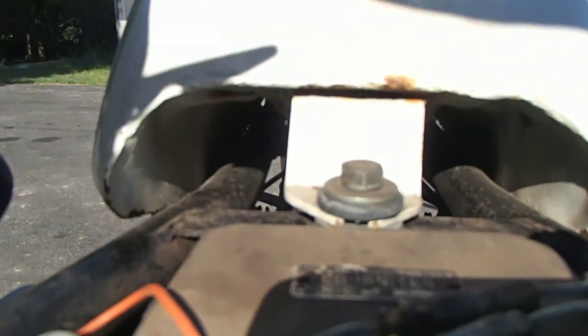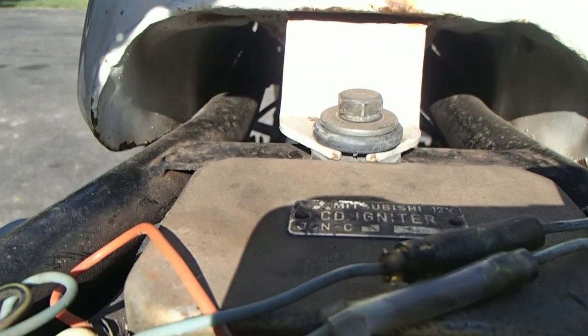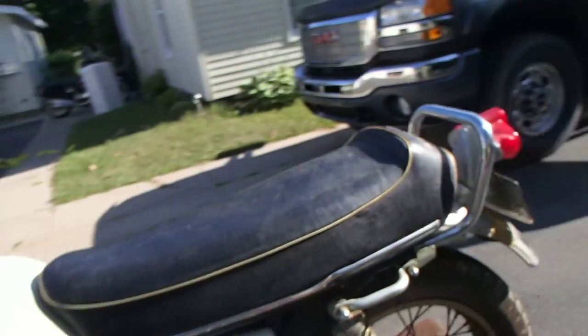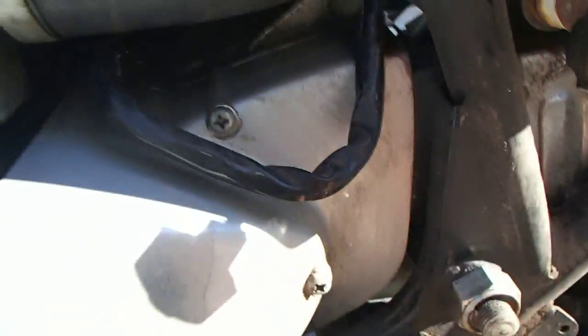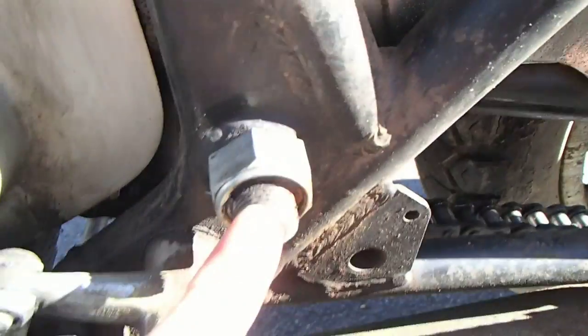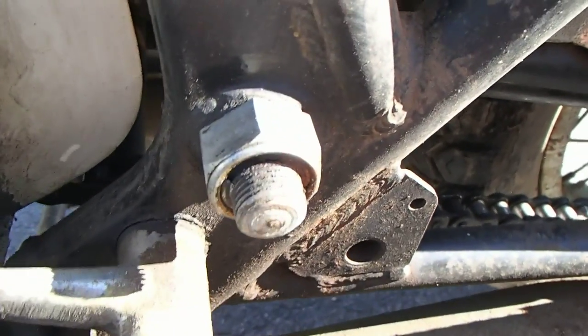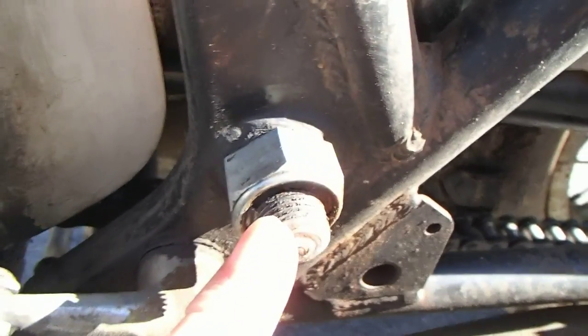The tank bracket bolt is a 14mm head — later it became a 13mm head. Moving around... the clevis pins on the pivot linkage have the heads inwards, which is usual for this bike. The thread sticking out on the pivot shaft bolt — which is also the swinging arm bolt — is also common; it normally sticks out at least six threads.